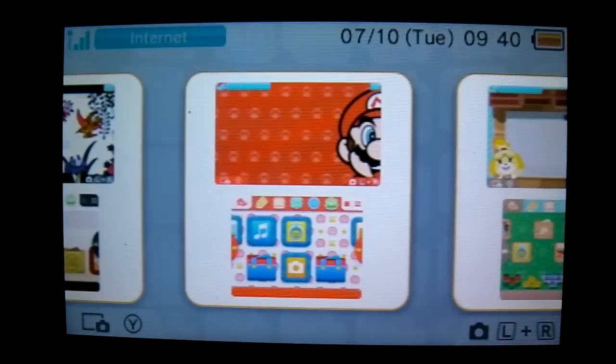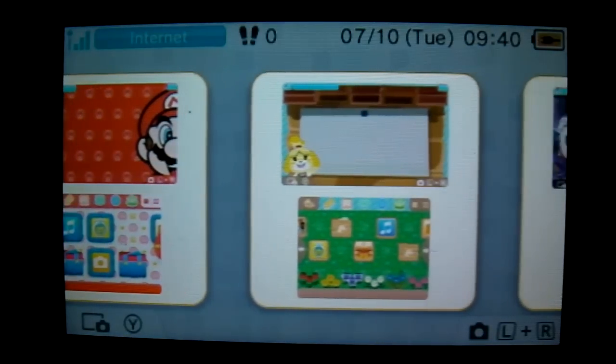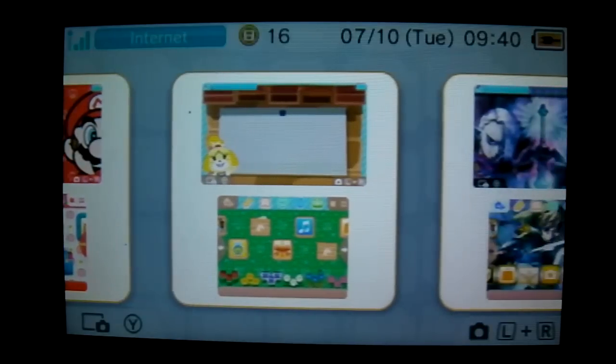Hello everybody and welcome to this new video. The 3DS just got an update and it's pretty cool actually. If it will just load the theme shop — look at that, that's awesome! You can actually change the theme of your 3DS. The theme shop is now open.